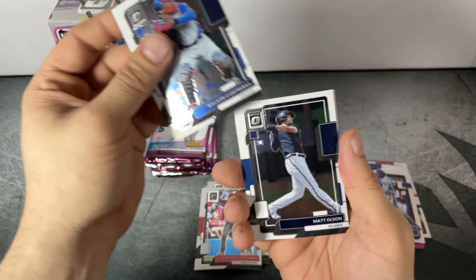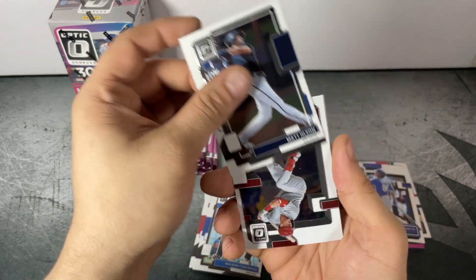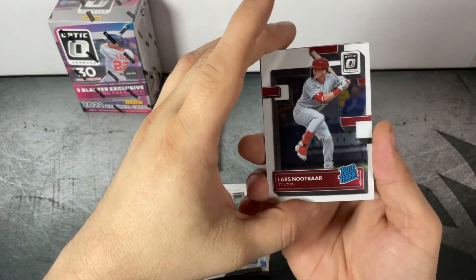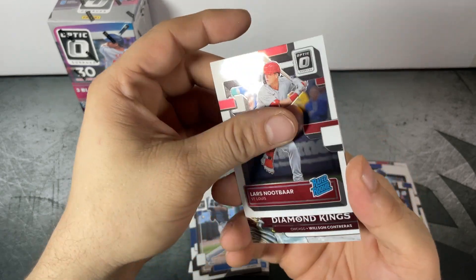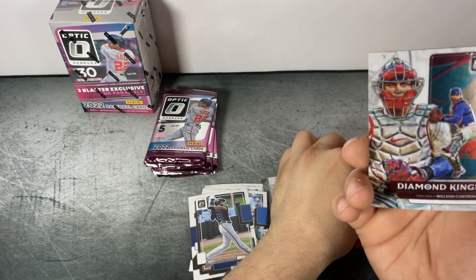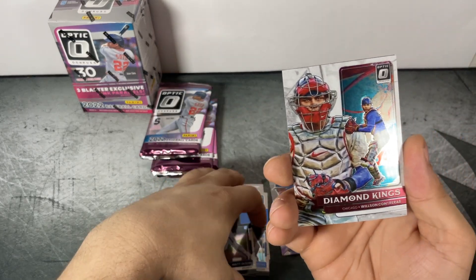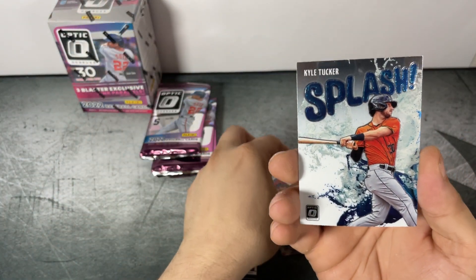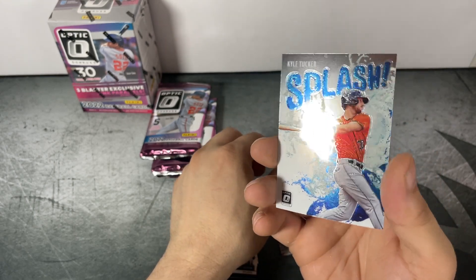Pack three: Wilson Contreras, Matt Olson, Lars Nootbaar Rated Rookie, Wilson Contreras Diamond Kings, and Kyle Tucker Splash — there's the new Splash insert.